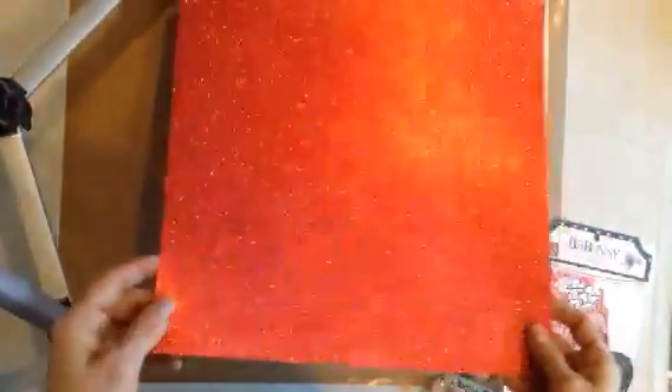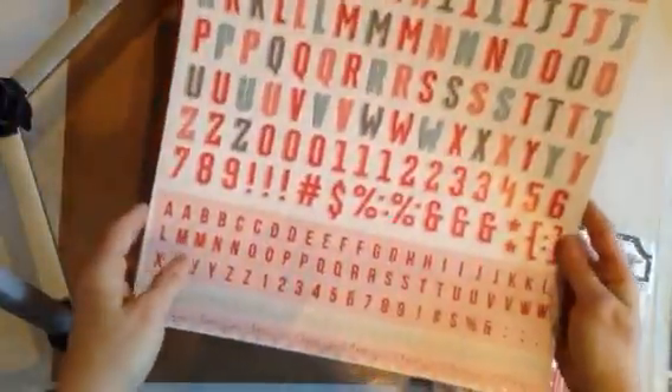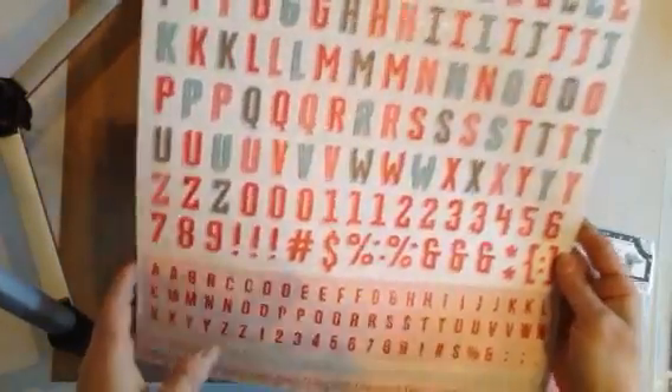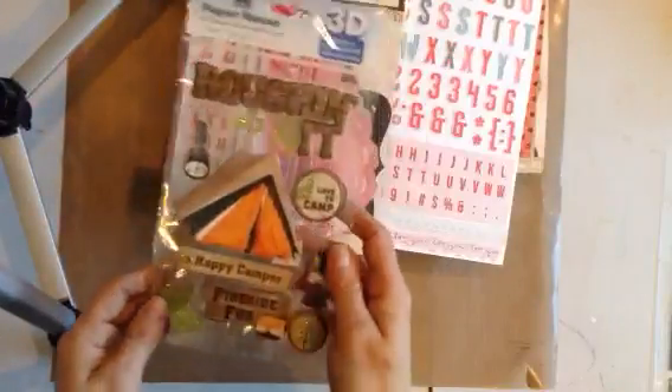I also have this solid glitter cardstock. I have these — not chipboard — they're just letter stickers, alpha stickers. I have a bow bunny ephemera pack and some camping stickers.